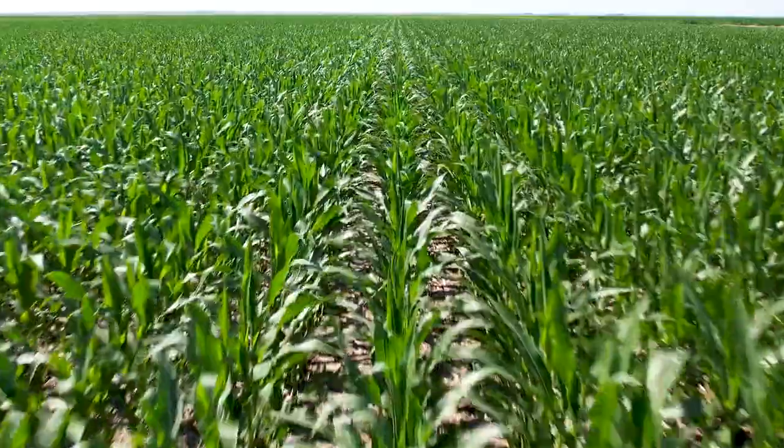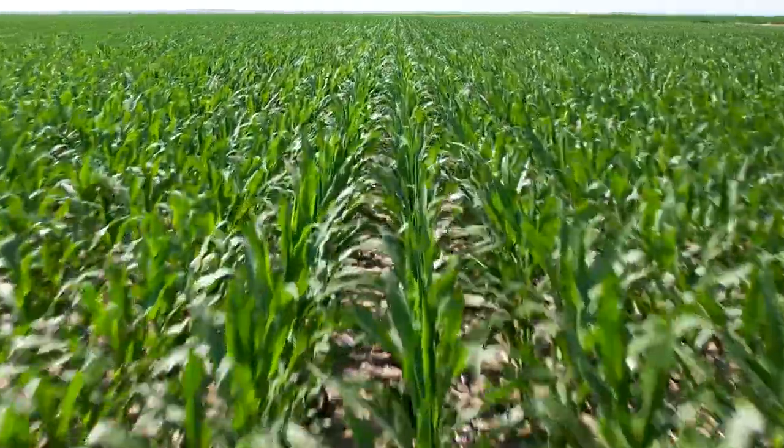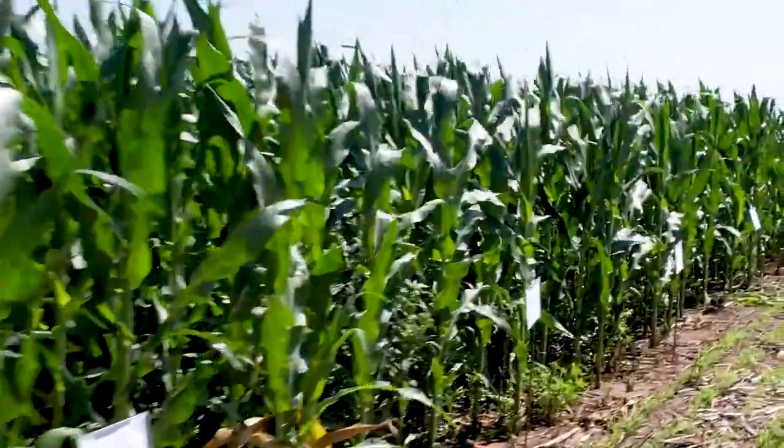When we talk about the biology of Palmer, number one, it's a hybrid — there is a male and a female plant out in each field, so we're getting this cross-pollination each time they're reproducing. We think about corn and hybrids, we're getting that almost hybrid vigor going on. The ones that are surviving are getting harder and harder to control all the time.